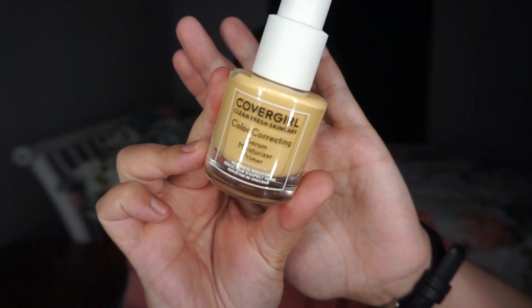I'm going to use the CoverGirl Brighten Color Correcting Serum Moisturizer Primer. The other thing with this — why it's so interesting to me — the less layers that you have, I feel like the better your makeup is going to be sweat-proof. You just have less things that can melt off your face. It feels so nice.